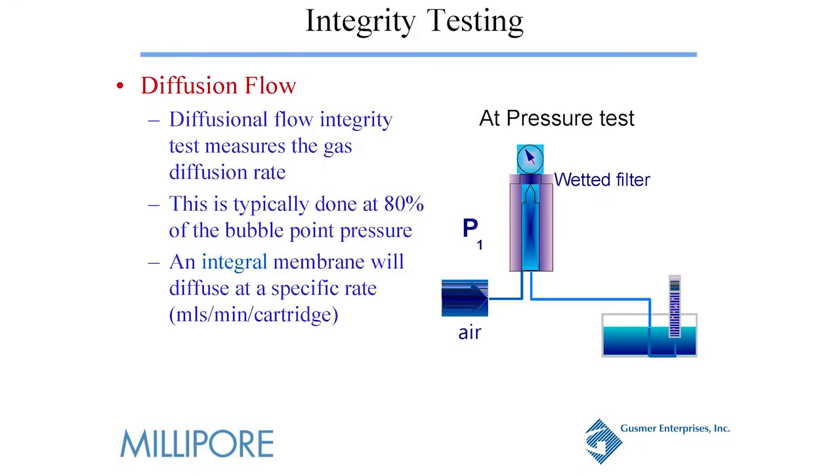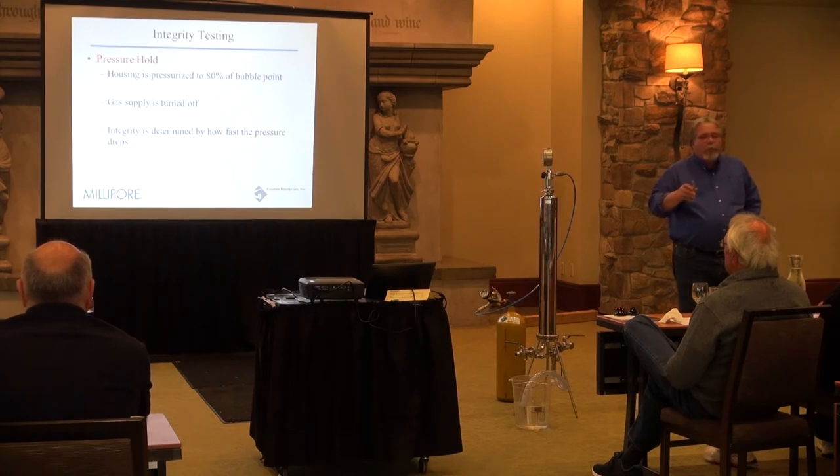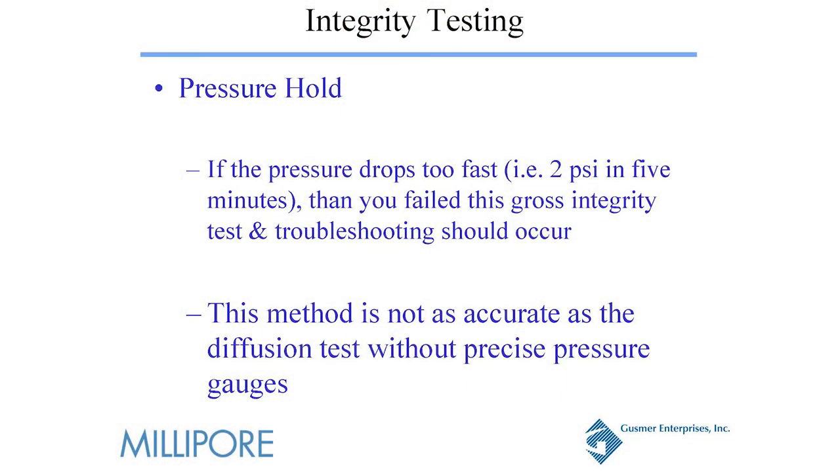Here you have your graduated cylinder — you're trying to catch the gas going through it. The more common test for multiple-round housings — big housings, 12-round, 24-round, 36-round — is going to be the pressure hold test. The pressure hold test uses 80% of the bubble point. You slowly bring your pressure up on the housing once it's been sterilized and isolated, allow a stabilization period, then do the test over maybe five minutes and watch the pressure degrade. There's actually a calculation in the box when you get your membrane that tells you how to calculate the pressure decay based on the number and size of the membranes.